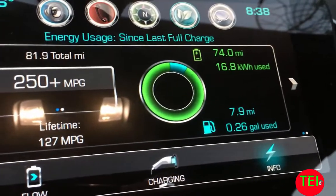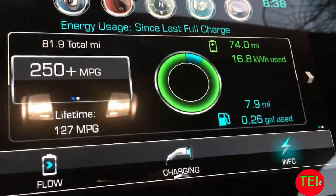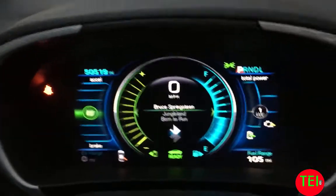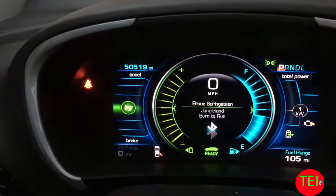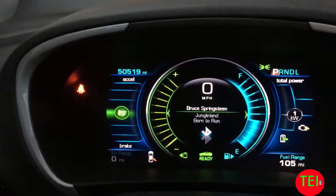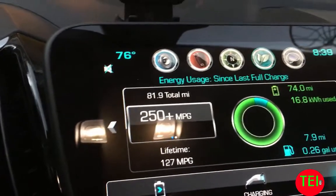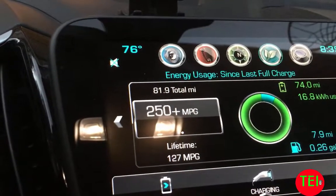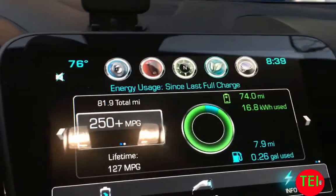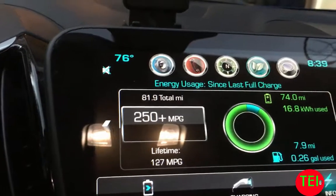Spending only 0.26 gallons of gasoline. This car still has over a quarter tank, and it has not been fueled with gasoline in the past three to four months. My lifetime MPG is 127 miles per gallon.